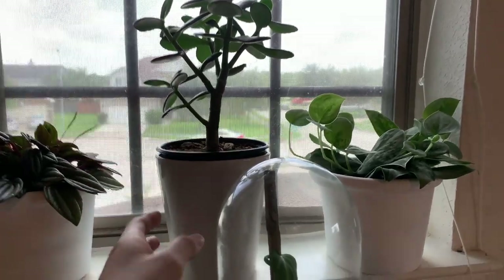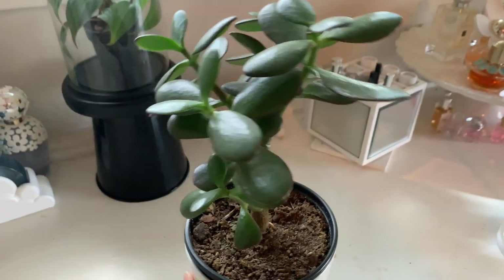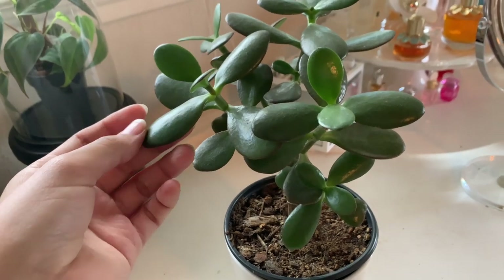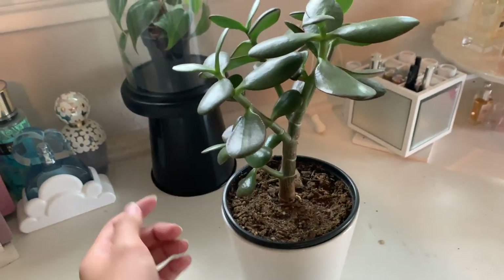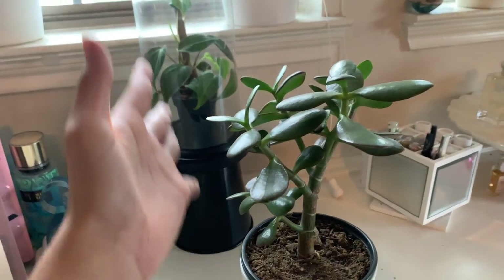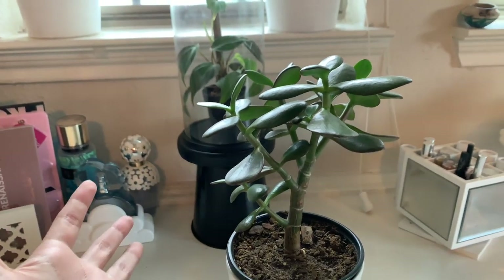Next to that is my jade plant that my aunt gave me. It hasn't given me too much new growth, but it seems to be enjoying its spot here. It's not dying, so I'm really excited to see it get even more giant. My goal is pretty much to get it as big as possible and I think it's definitely getting there.